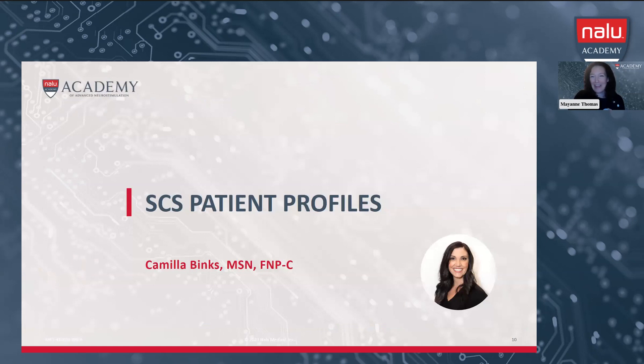That's all the product overview. I'm going to bring Camilla on now — she's going to walk us through some SES patient profiles you can start thinking about for NALU. My name is Camilla Binks, and I am a nurse practitioner with Arizona Pain in Scottsdale, Arizona. I've been in pain management for about eight years, with pain and orthopedic experience as well. We started using NALU in our clinic about two to two and a half years ago, utilizing NALU for both PNS and SES.